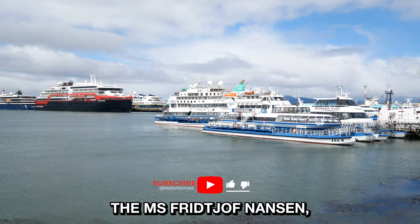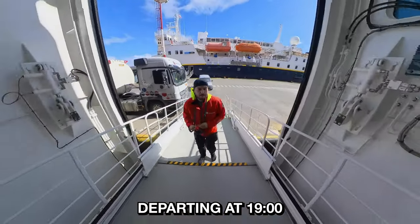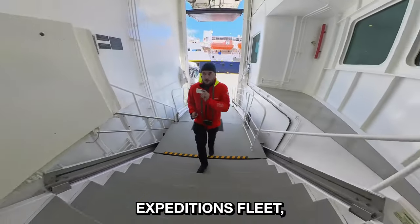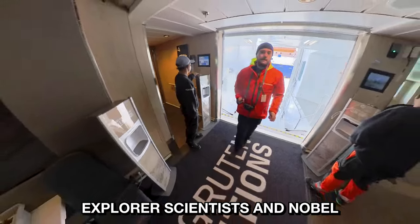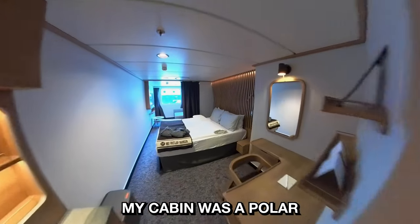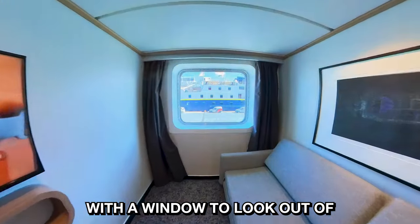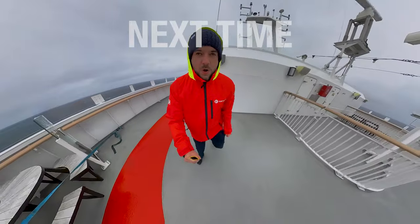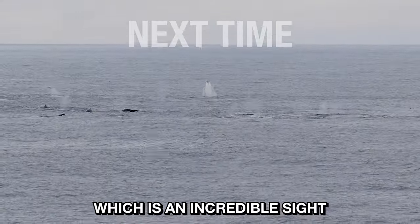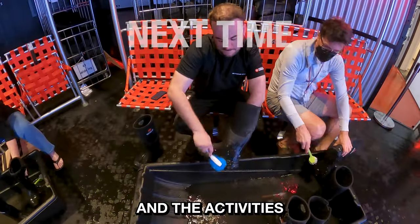After lunch it was time to board our ship, the MS Fridtjof Nansen, which sat proudly in the harbour. The ship is the latest in the Hurtigruten Expeditions fleet, having been launched in 2020. It's named after the Norwegian explorer, scientist and Nobel Prize winner Fridtjof Nansen. It's built over 11 decks and can host 530 passengers. My cabin was a polar outside cabin on deck 4 — it had a large bed and a living area with a window to look out of. Next time we cross the infamous Drake Passage, the roughest sea in the world. Our ship was joined by over 100 humpback whales whilst crossing the Drake, which is an incredible sight. I'll also give you a full tour of this beautifully modern ship and show you what's on each deck and the activities you can participate in.